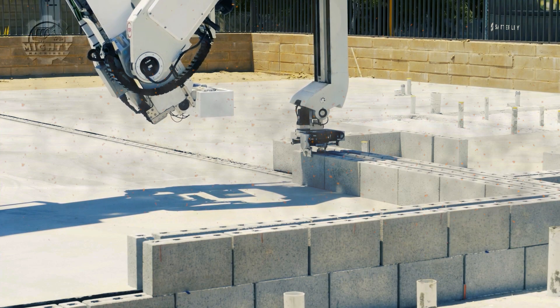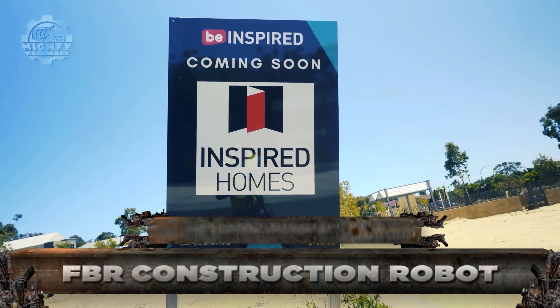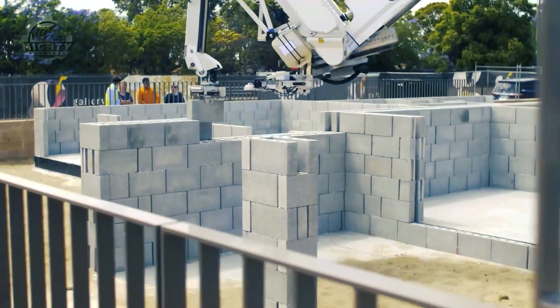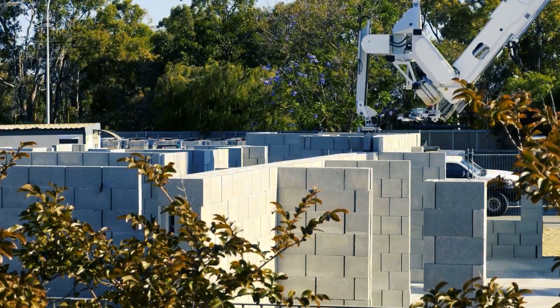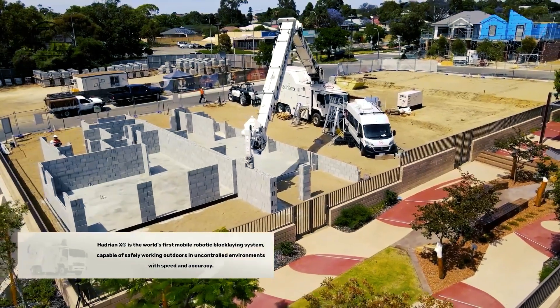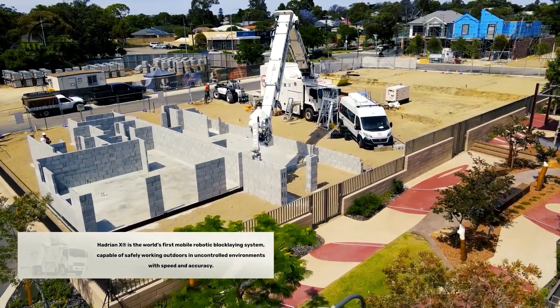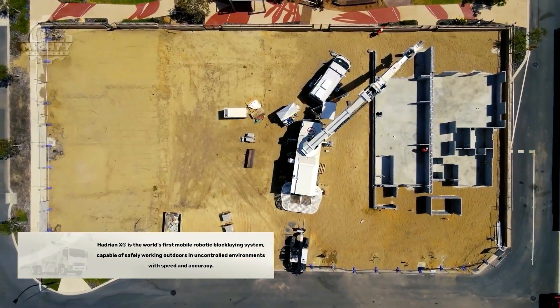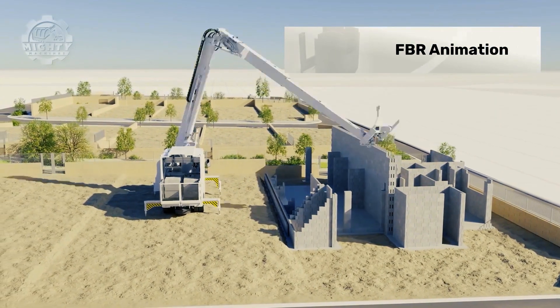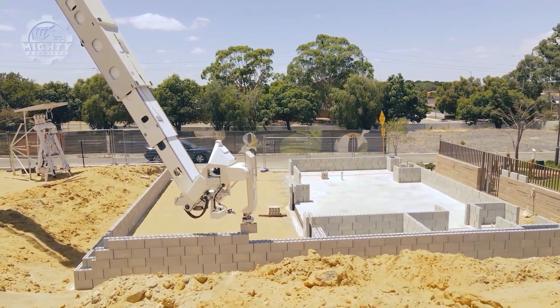First in line we have the FBR construction robot, which is known to be the first mobile robotic block laying machine and system. It is a precision robot made to work safely outdoors with speed and accuracy even when it is uncontrolled. Using a 3D CAD model, this can build the walls of a house in less than one day with lesser waste and higher safety.